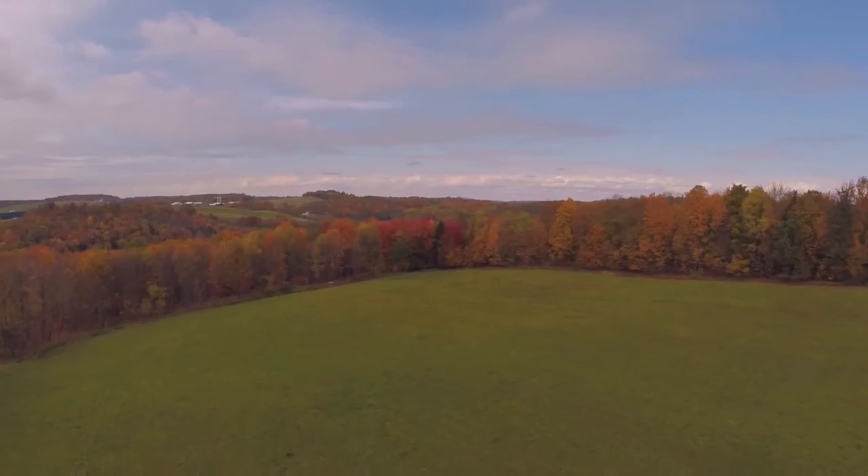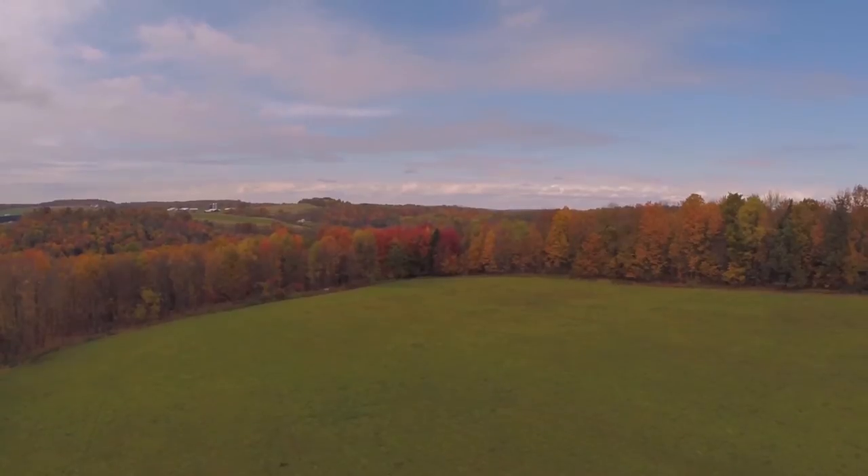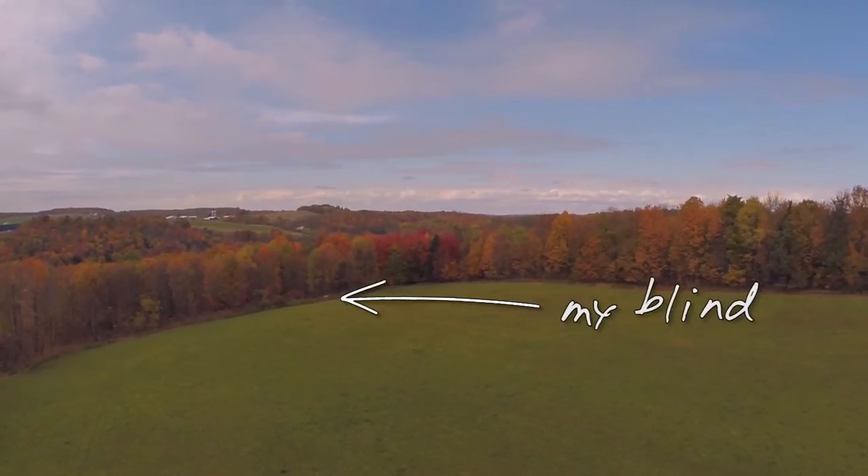I'm not out of tree stands and blinds yet — I'm not out of different hunting locations yet, I haven't used them all. Now I'm going over to the doe field this morning. The doe field is where I shot my first doe, so that's why I call it that. I have a blind set up there over a nice little food plot that I put in.